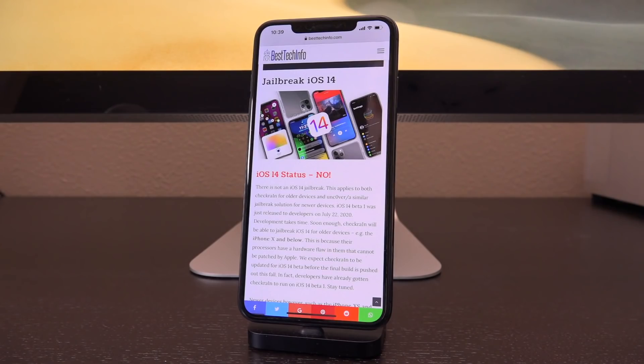iOS 14 beta 1 was just released to developers earlier this week on June 22nd, 2020. So development takes time. Soon enough though, CheckRain will be able to jailbreak iOS 14 for older devices — the iPhone 10 and below — because their processors have a hardware flaw that simply cannot be patched by Apple and will continue to persist throughout iOS updates. It's a hardware flaw, can't be patched with software.